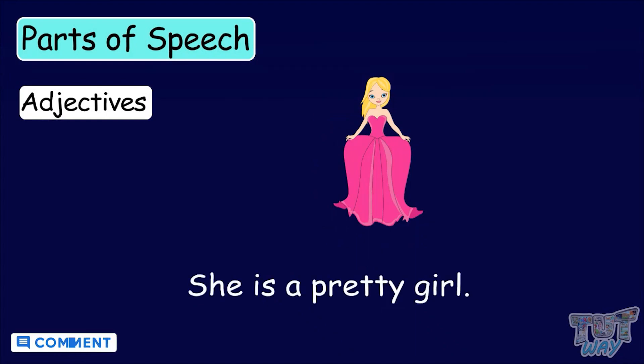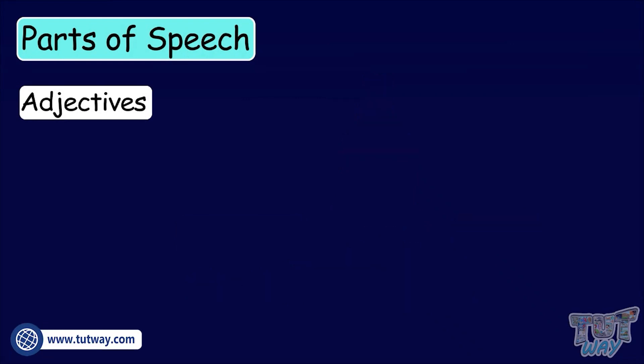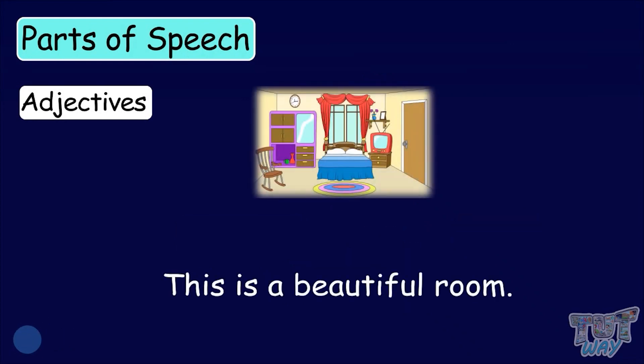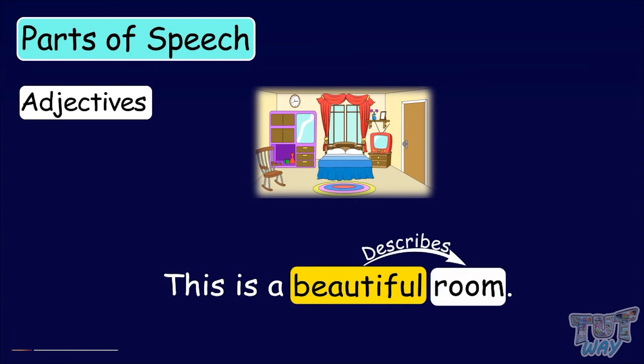She is a pretty girl. Here, pretty describes the girl, which is a noun. This is a beautiful room. Here, beautiful describes the room. So, beautiful is an adjective.